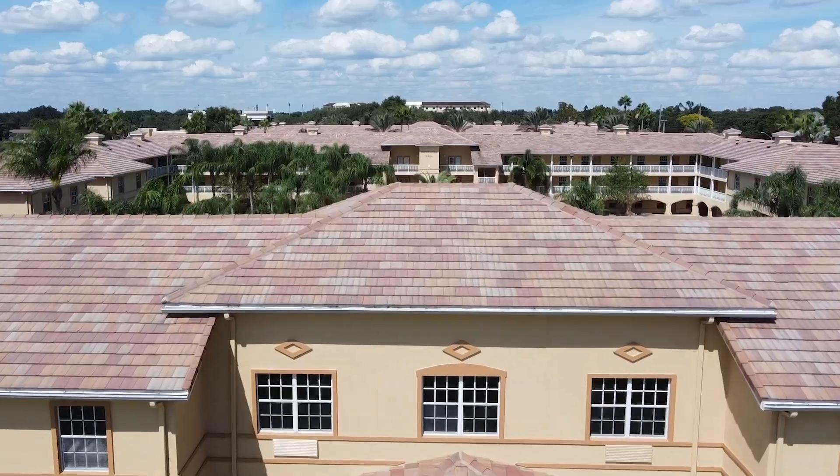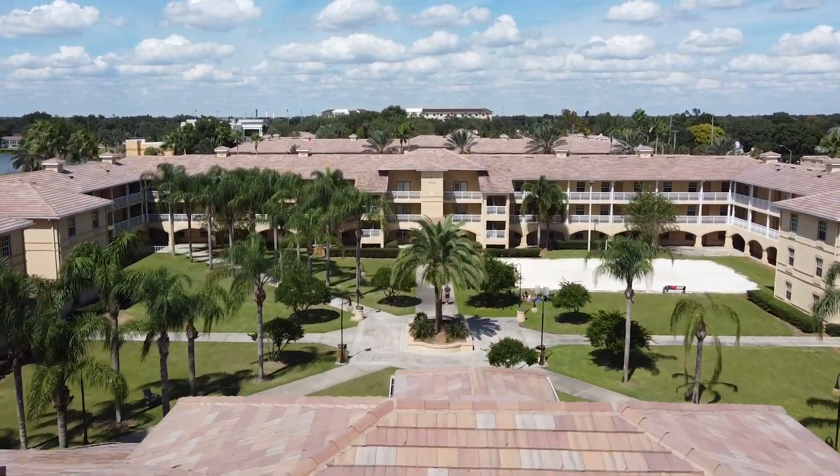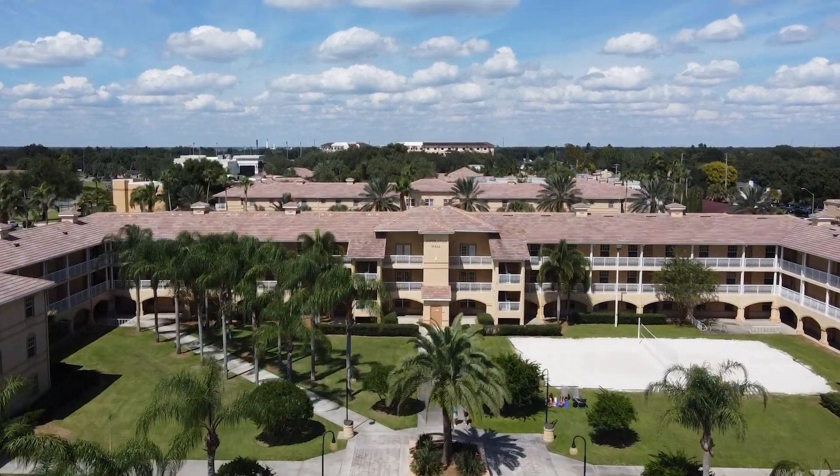Each of these residence halls have their own courtyard areas with fire pits and palm trees that are perfect for hammocking. The courtyard area between Esperanza and Destino is known as the Quad and this houses our sand volleyball court. It's another great place for hammocking, throwing footballs, playing spike ball, and more.